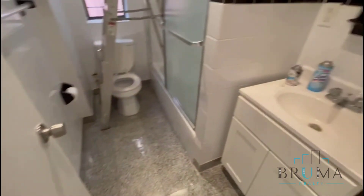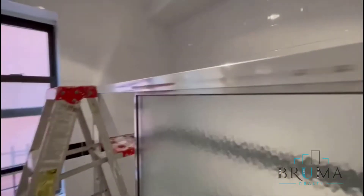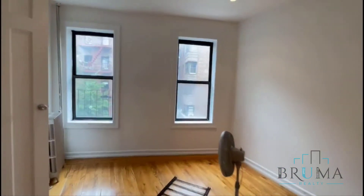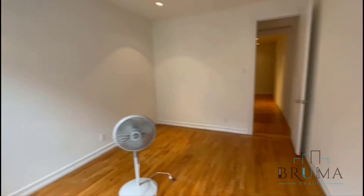Further down you have the bathroom — shower, glass doors. And this is your bedroom. It can fit a king size. You have two windows facing the front, and the closet.